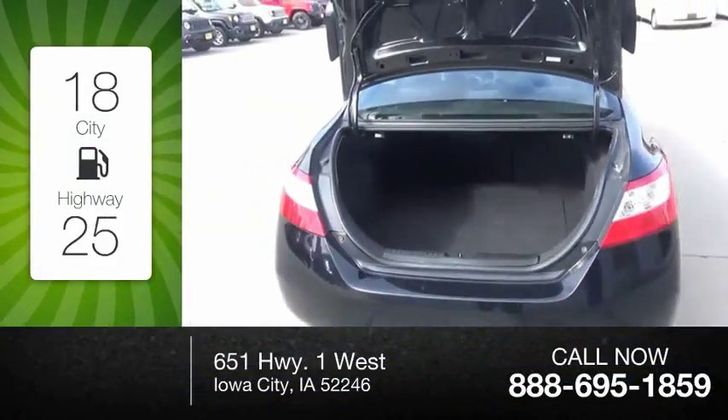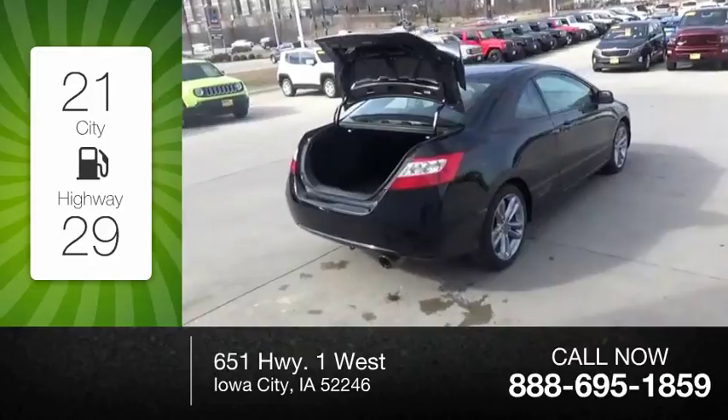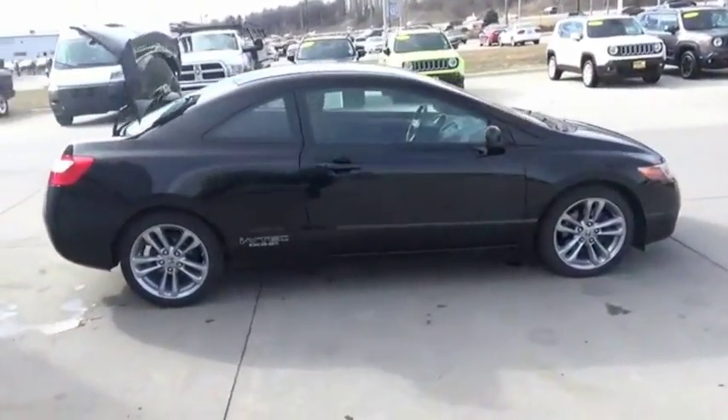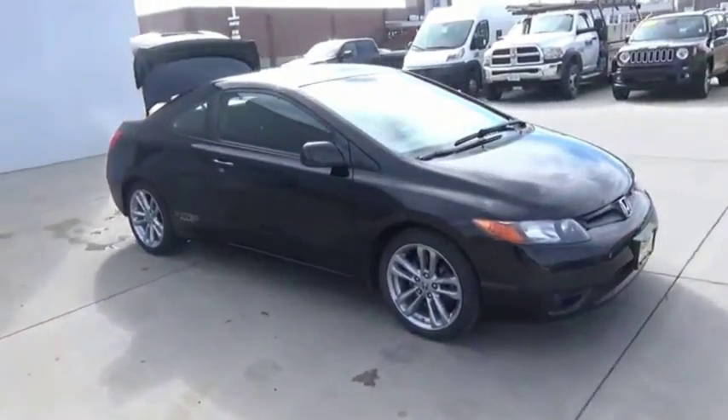Great fuel efficiency saves you money by requiring fewer trips to the gas station. Honda Civic: practical, awesome gas mileage and incredibly reliable. Come take a test drive today.